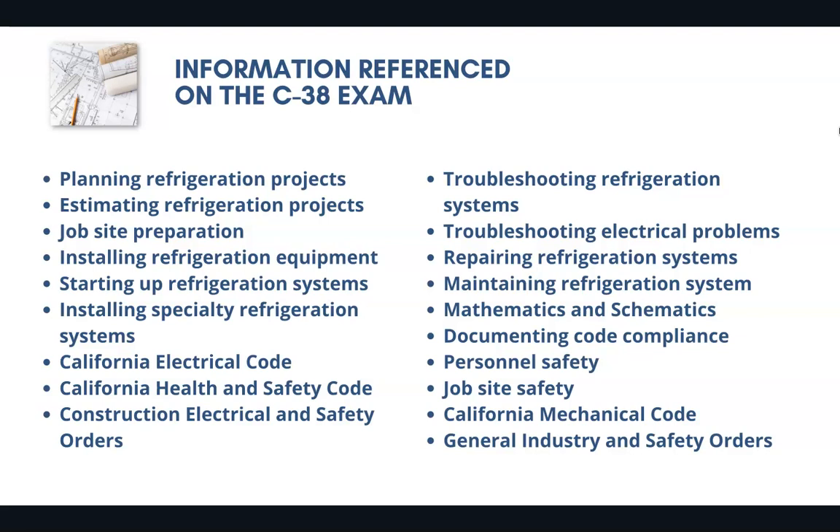The test references California electrical codes, California health and safety codes, California mechanical codes, troubleshooting electrical problems, mathematics, and personal and job site safety.